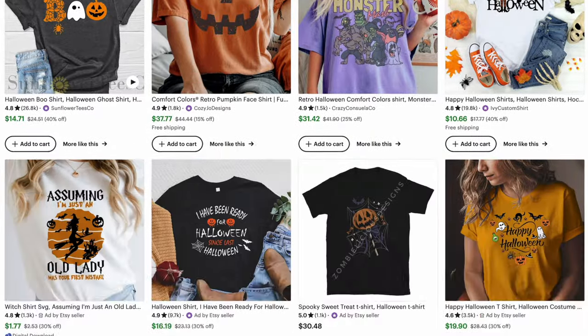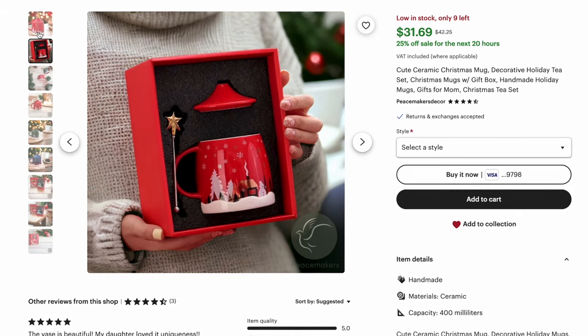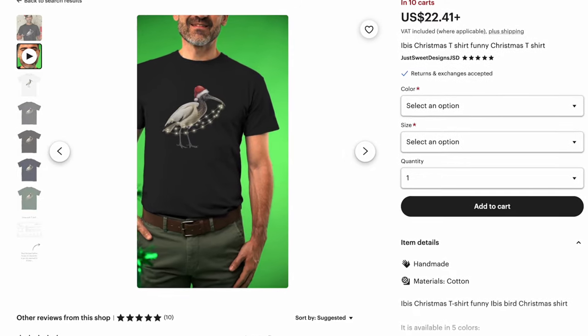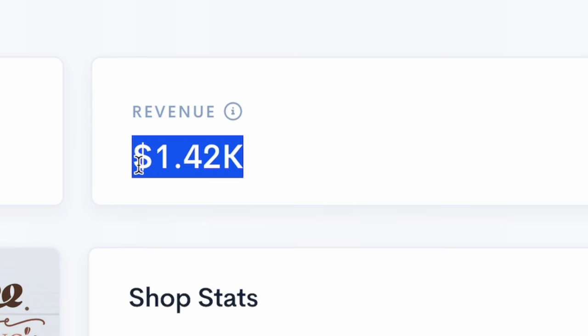Seasonal designs are one of the best ways to make money in e-commerce. And with Christmas just around the corner, you can rest assured that shops selling these designs are making the most money right now. For example, instead of picking the usual printed t-shirts or hoodies, you can niche down to stickers — like this shop right here that makes over $1,000 per month with Christmas sticker designs.